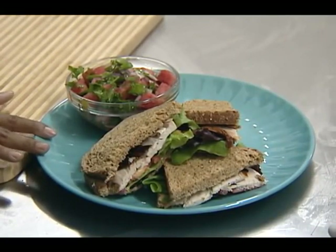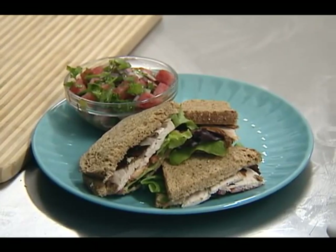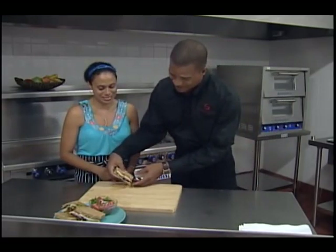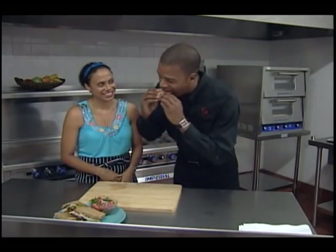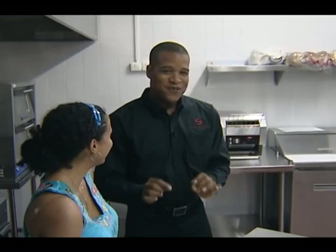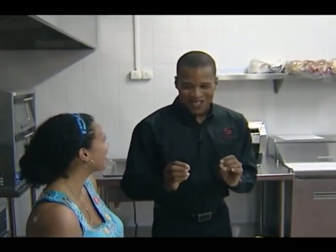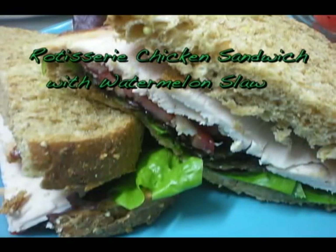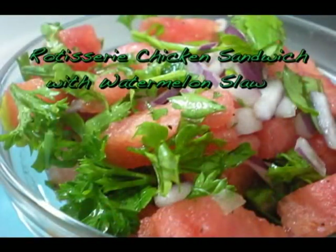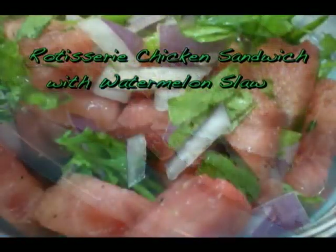Here we have our reggae jam and rotisserie sandwich with our watermelon slaw. I have my taste tester here — why don't you pick up and have a piece of sandwich? What do you think? You're so funny — you say you should never talk with your mouth full. Delicious! Here's a tasty way to serve our rotisserie chicken alongside our juicy, savory watermelon slaw. I just want to say to all the viewers that they should call us and inquire about what we have to offer — I think they're going to be pleasantly surprised.